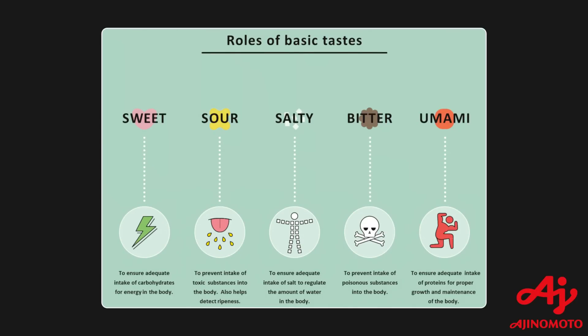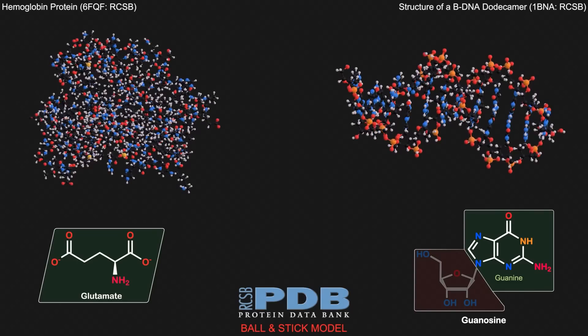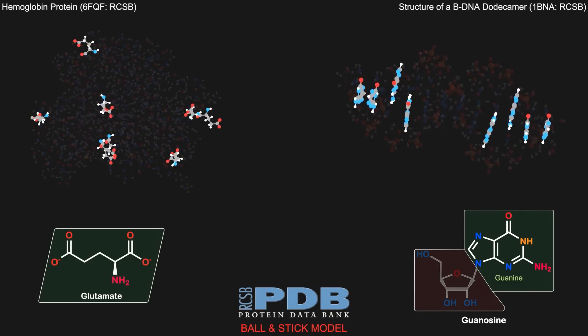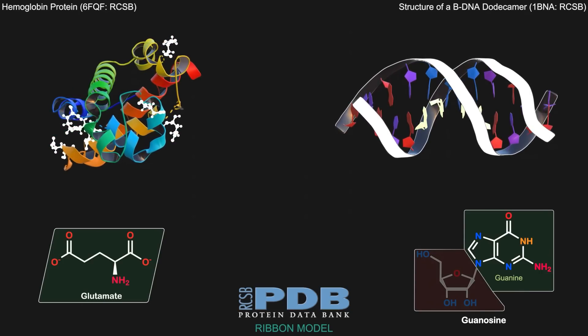Unlike the four basic tastes, umami was not well documented until the 20th century when it was proposed to exist in 1908 by the Japanese biochemist Kikune Ikeda, recognized to describe the taste of glutamates and nucleotides. Since glutamates and nucleotides serve as the building blocks for both proteins and nucleic acids respectively, it's important to recognize and perceive them in the body.